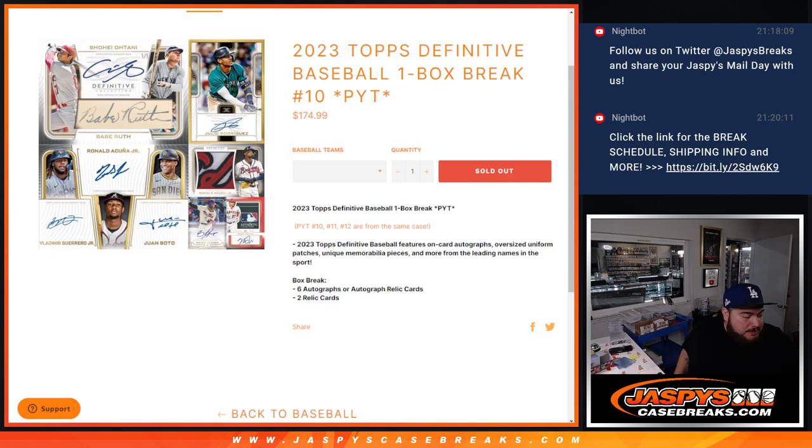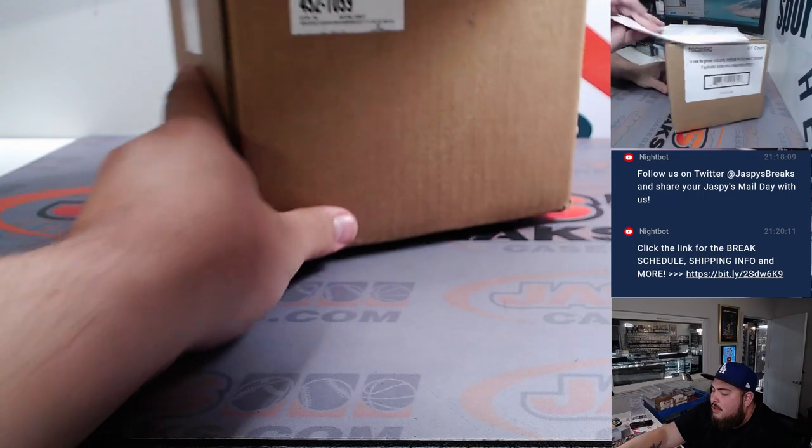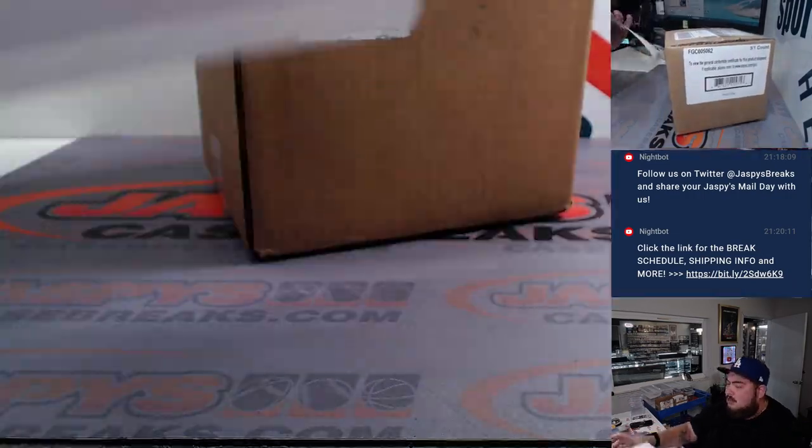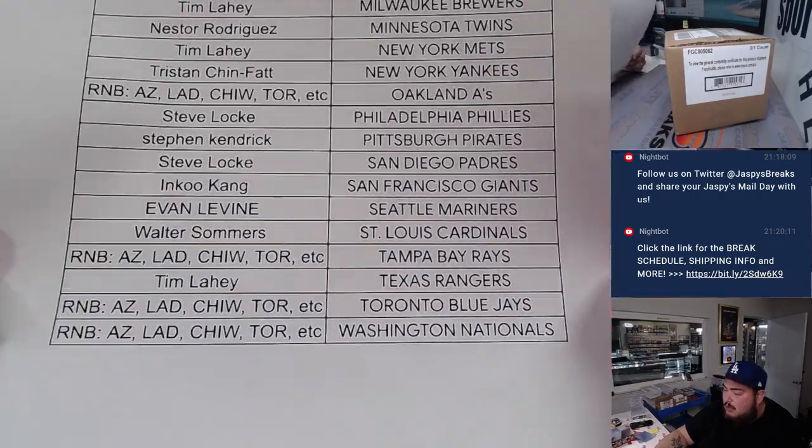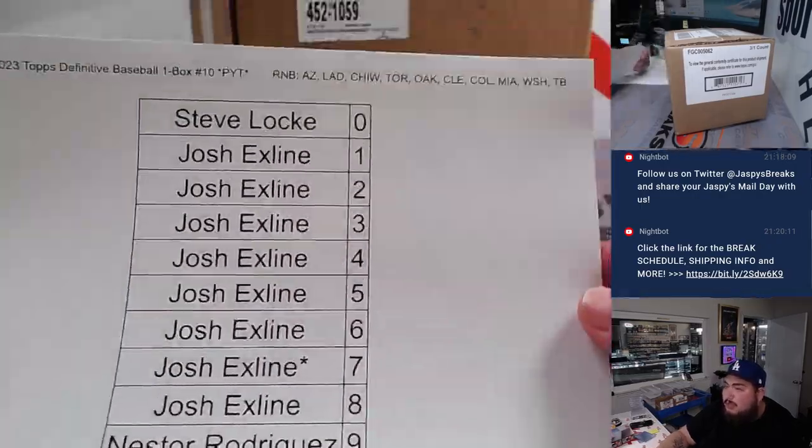What's up everybody, Jason here for JaxB's CaseBase.com. We just cracked a fresh case — 2023 Topps Definitive Baseball one-box break, PYT number 10. Some customers bought in straight up, and the rest got in from a little RMB serial number break.